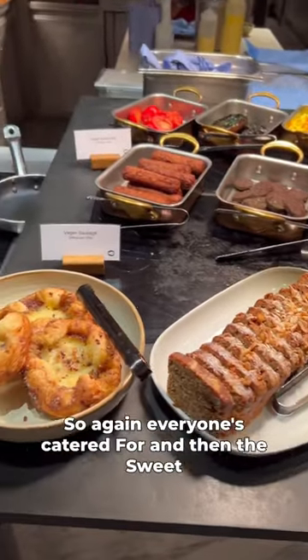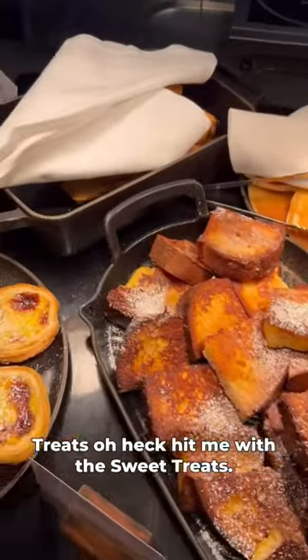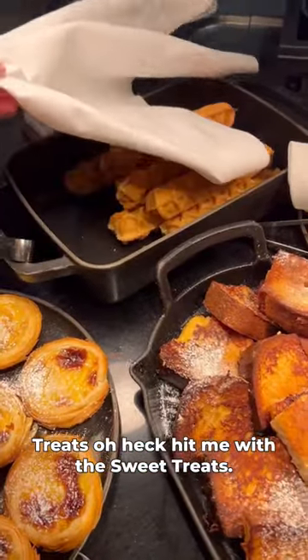This was the vegan array of food, so again everyone's catered for. And then the sweet treats — oh heck, hit me with the sweet treats.